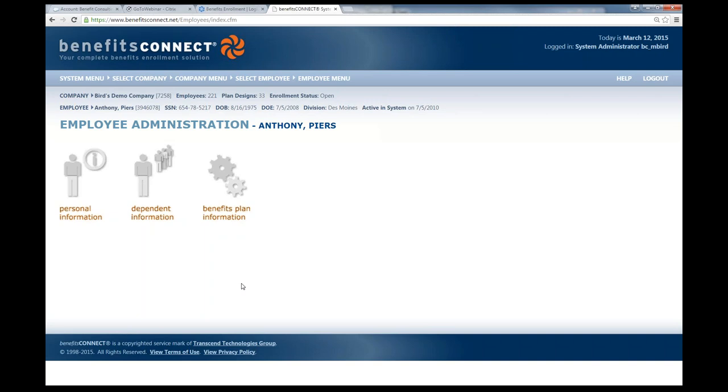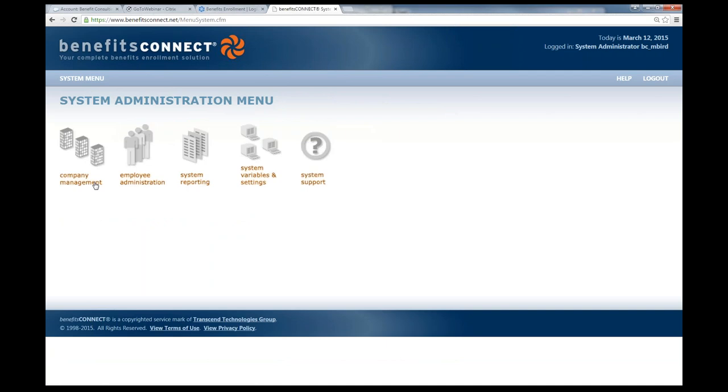If a broker purchases Benefits Connect and makes the full benefits administration system available to their clients, the broker would have master access — able to see all of their groups, go into any of them, and assist with the ongoing administration of the group and employee data. The system administration menu would be the broker's access where they can view all their information. As far as the employer's access, the employer would have their own level of access as well.